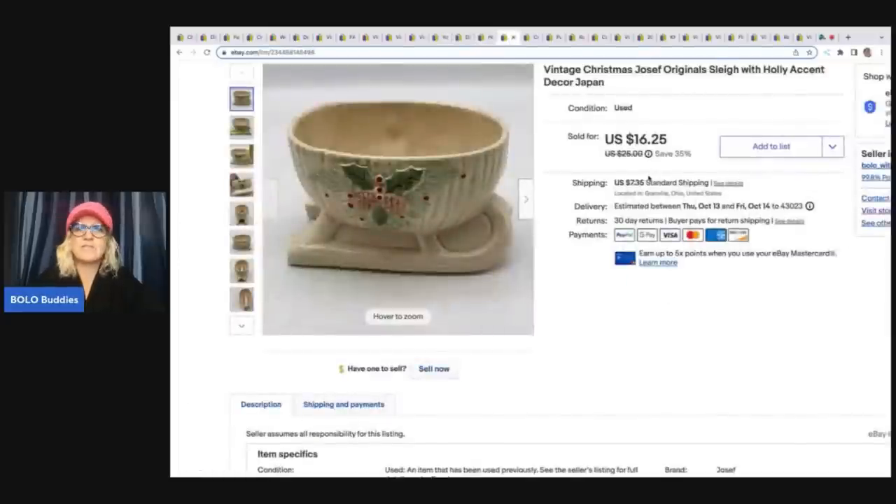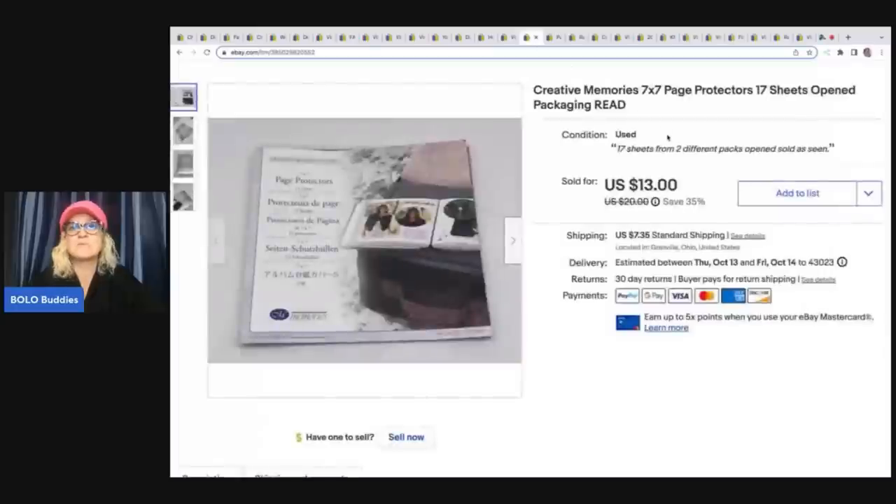This came out of a thrift store mystery box. It's a breakable, which I don't do a lot of, but if it looks like something that will sell I try to list it. This is a vintage Christmas Joseph Original sleigh holly accent decor, made in Japan. I love selling made in Japan items. This sold for a best offer of $14, and the buyer was all in for $22.95. My cost of goods was probably a dollar.